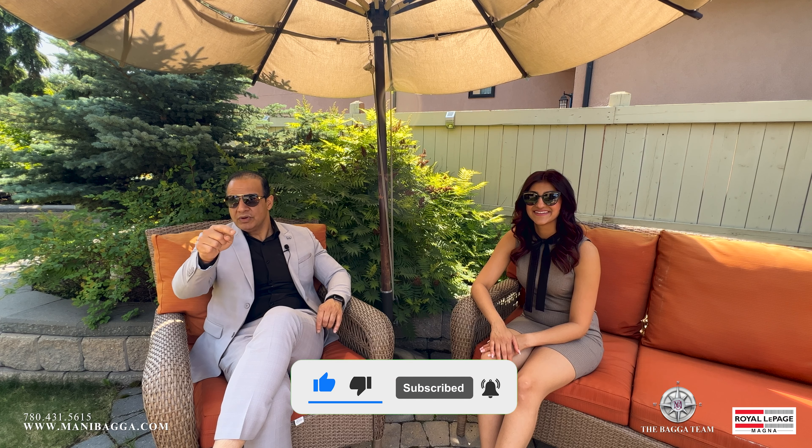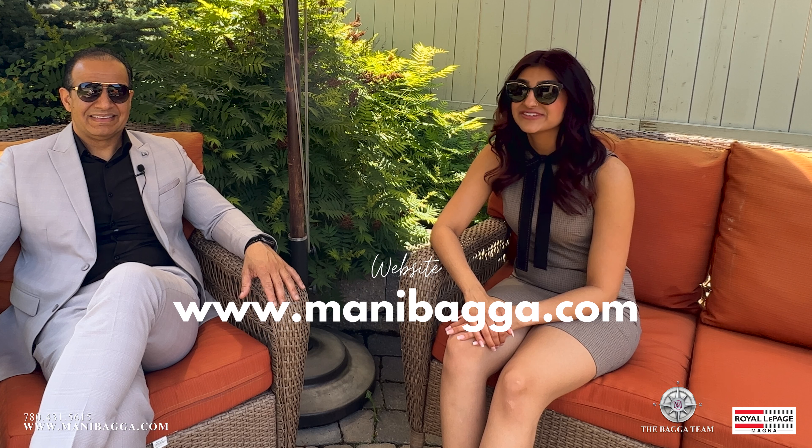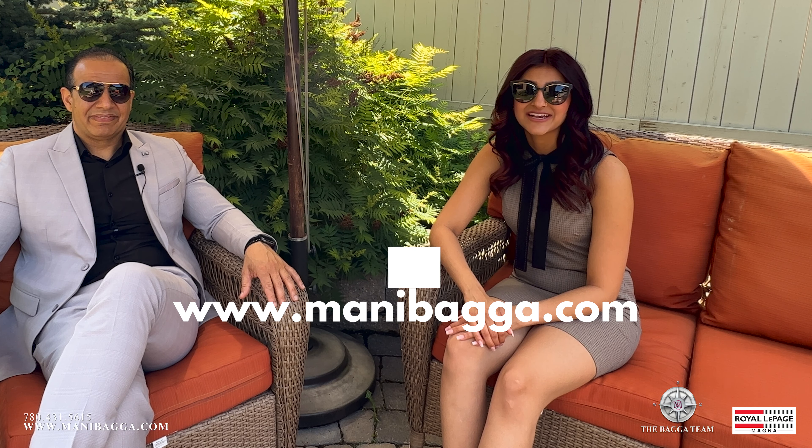What do you guys like after reviewing the whole virtual tour? Leave all your comments below — thumbs up or thumbs down, it's very important for us. Please put your comment below before you leave. If you want a personalized tour of this home, feel free to reach out to us. You can call us at 780-431-5615 or visit our website at www.matiabega.com. Before you go, subscribe because the Bega Team is dedicated to delivering all luxury property tours — as soon as one comes up, it will be shared to your inbox. Hit the bell button, subscribe, and share if you think somebody is looking for a property like this. Thank you so much for watching.